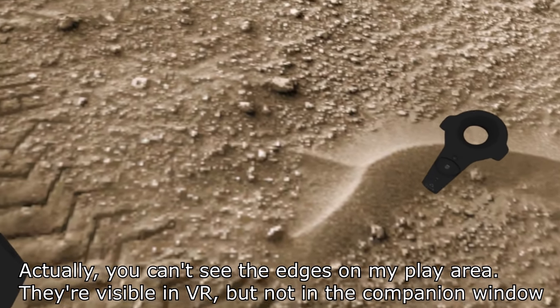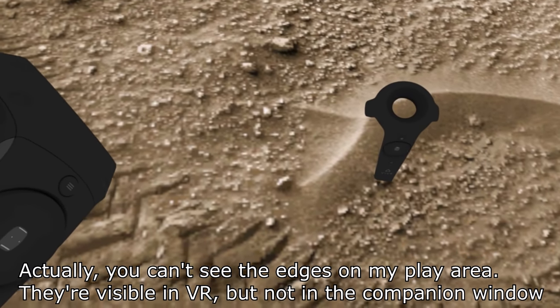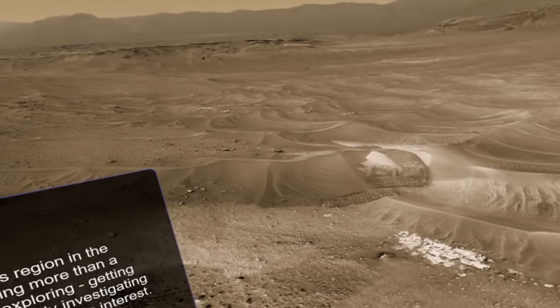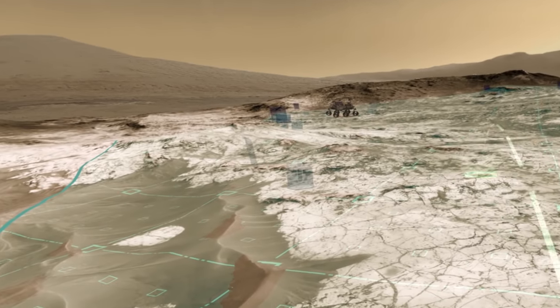Just using the controller there — that little rock is actually rendered in 3D here. So this is constructed from 3D data, and if I look around I can perhaps find a sign which will explain this.